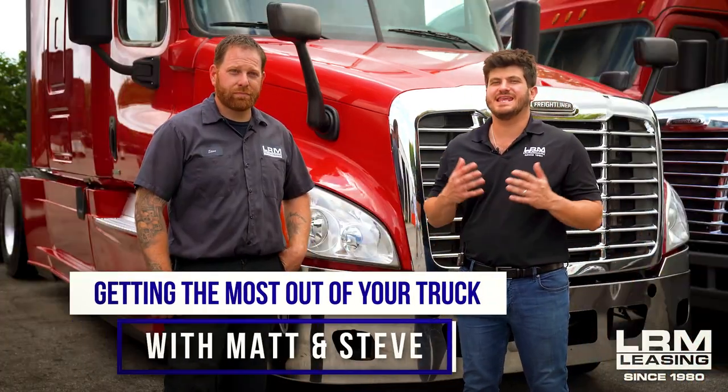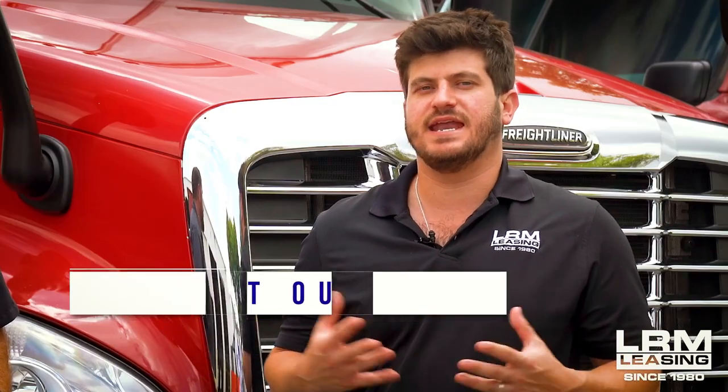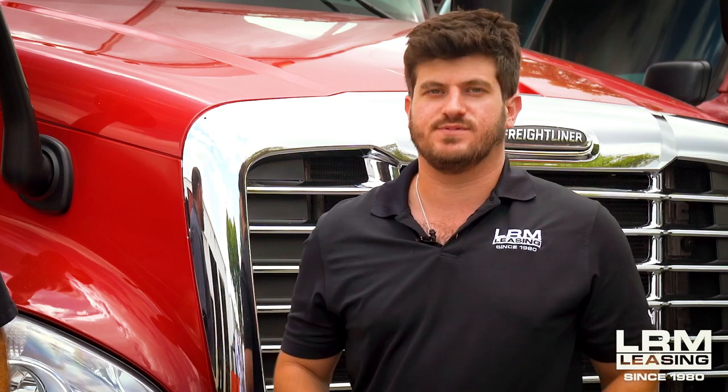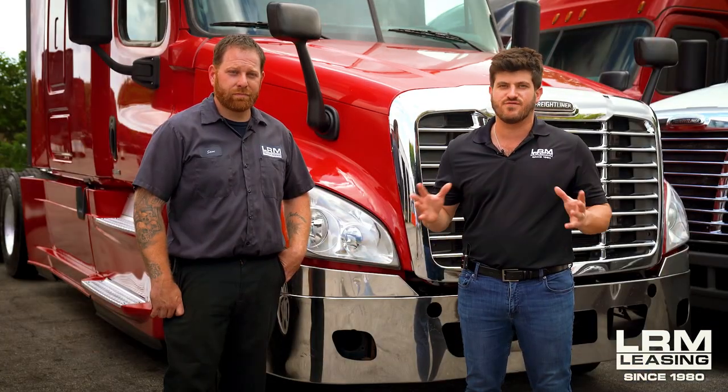Hey everyone, it's Matt and Steve from LRM Leasing. Today we want to talk about getting the most out of your truck. In any economy at any time, getting the most out of your truck is always important because it keeps the dollars in your pocket. Today's date is March 17, 2022, and fuel prices are historically the highest we've ever seen. So today we want to talk about how to get the most out of your truck to keep the money in your pocket. Let's get right into it.